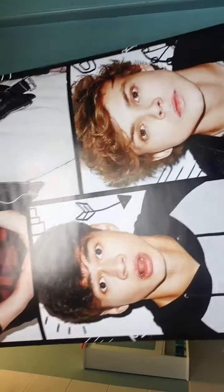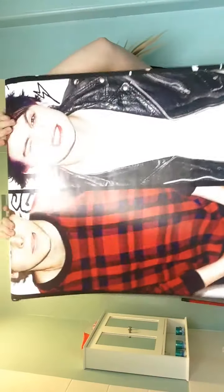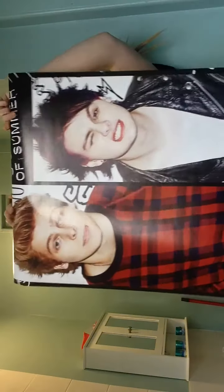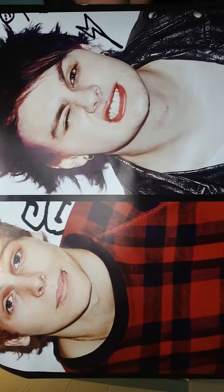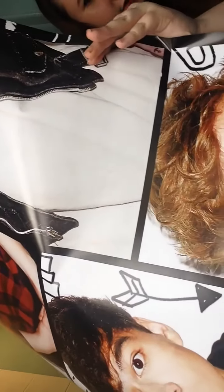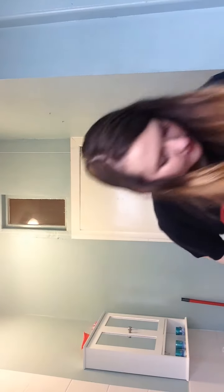One other thing I got today is a 5SOS poster. It looks like that — there's the beginning with Luke and Michael, and it goes all the way down to Calum and Ashton. It's a really long poster; I didn't think it was that long but it is, so that can go perfectly on the door.